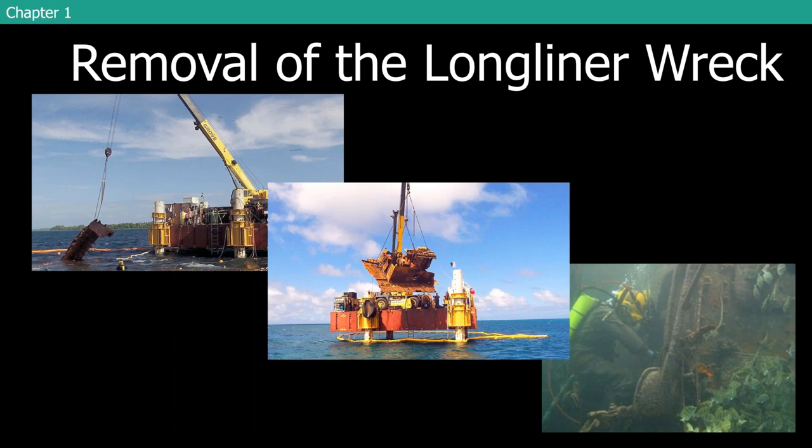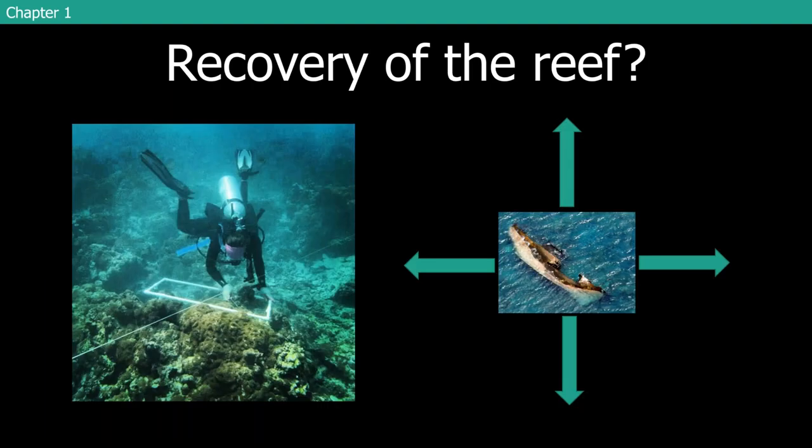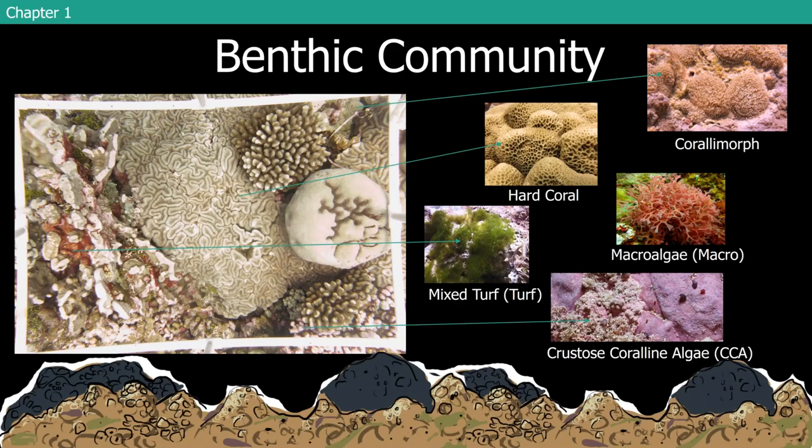Earlier in 2013, before the removal, I went out to Palmyra and set up a series of four transects in the four cardinal directions so we could actually track the change in that community and look at the recovery of the reef throughout time around that shipwreck removal site. Here I am installing a photoquadrat on an area that's 100% coral morph, which is what most of those areas looked like at that time. The benthic community data I'll be talking about today focuses primarily on hard coral, coral morph, macroalgae, mixed turf, and crustose coralline algae — that pink pavement that helps cement the reef together.